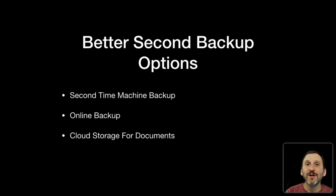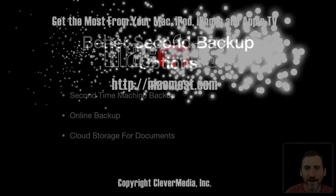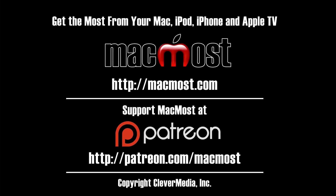So those are great solutions for secondary backup instead of cloning, which isn't a great solution — certainly not for primary backup and not that great for secondary backup either. Thank you for listening.